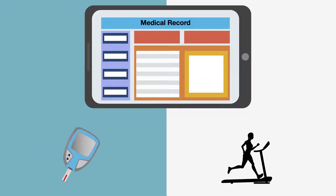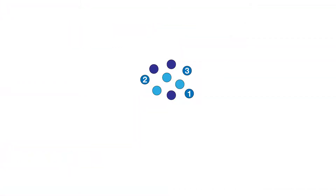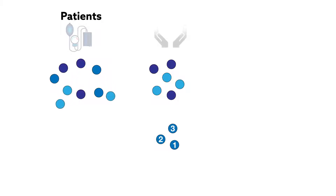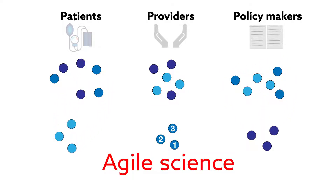Science doesn't always offer personalized solutions, but researchers argue that it can. Borrowing from nature's own decision-making process — evolution — they've devised a method for turning scientific results into tailored solutions for patients, providers, and policymakers. This is agile science.